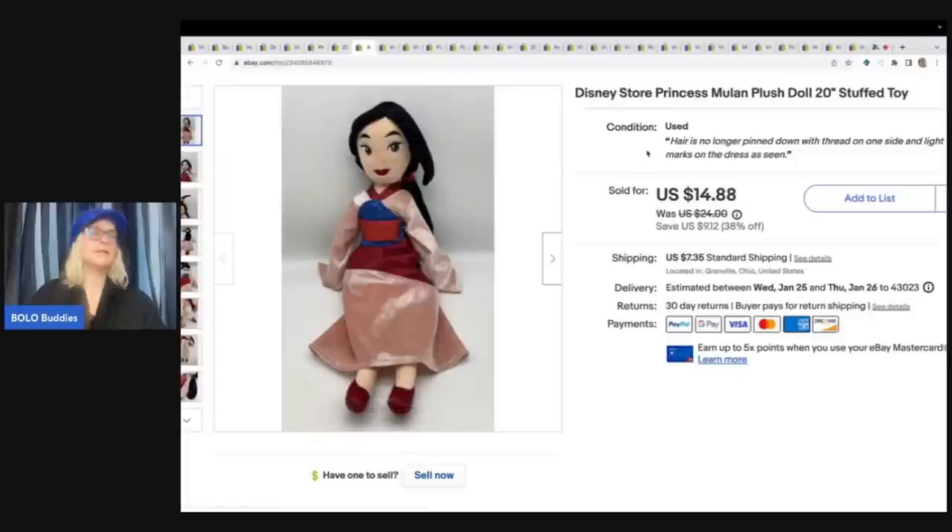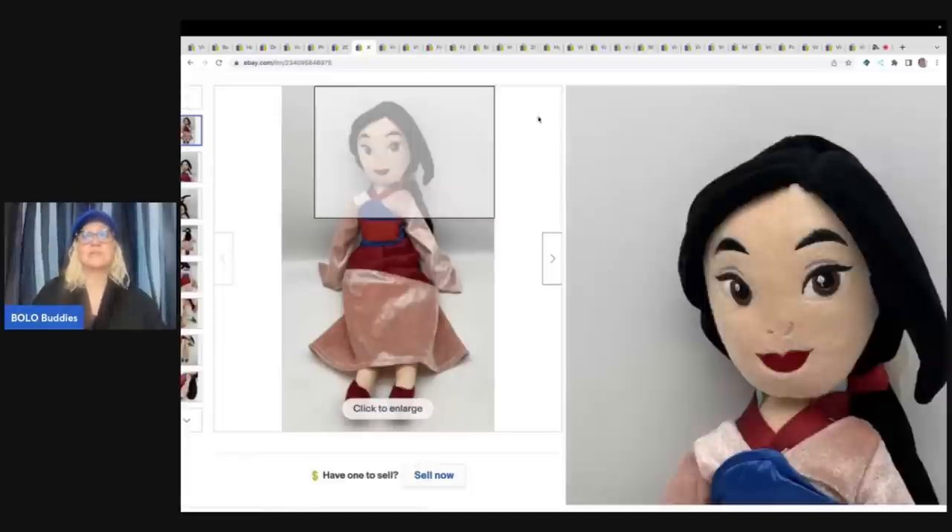Disney Store Princess Mulan — she is a plush — and I got her at a garage sale for $4. I did pay up for her. They had tons of Disney Store plush, and I just kind of got fixated on getting these plush. They were at $5 each, and I talked them down to $4 each. One of them was a big money bolo — I think it went between $50 and $60, maybe even $70 — so I ended up doing really well overall. But this one only sold for $14.88, so those margins are not that great, but the buyer did pay shipping.